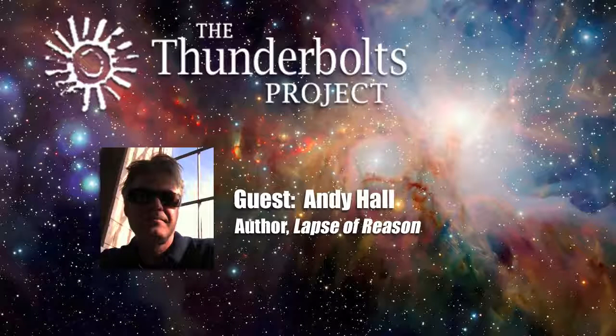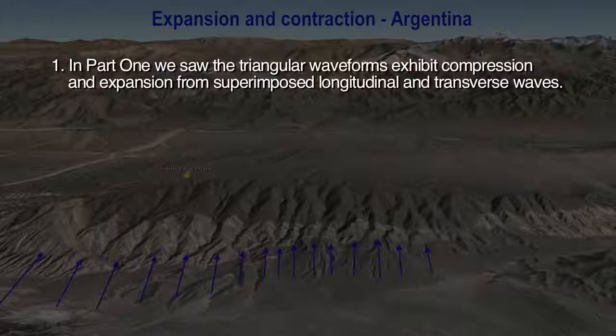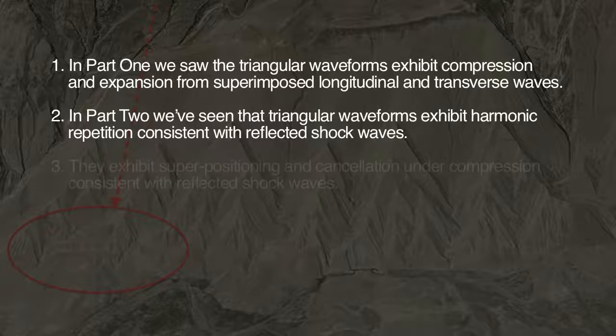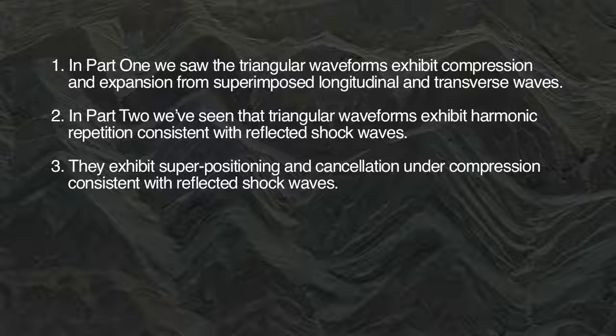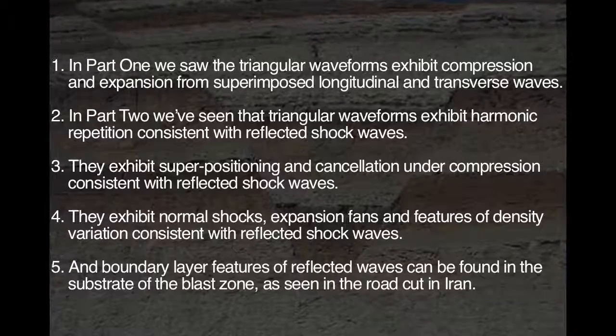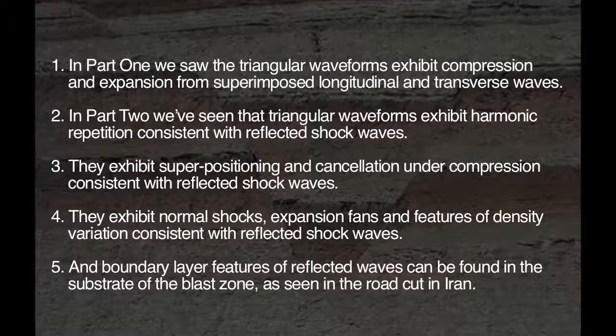Are you beginning to believe your lying eyes yet? Let's recap what we have seen so far. In part one, we saw triangular waveforms exhibit compression and expansion from superimposed longitudinal and transverse waves. In part two, we have seen that triangular waveforms exhibit harmonic repetition consistent with reflected shock waves. They exhibit superpositioning and cancellation under compression consistent with reflected shock waves. They exhibit normal shocks, expansion fans, and features of density variation consistent with reflected shock waves. And boundary layer features of reflected waves can be found in the substrate of the blast zone, as seen in the road cut in Iran.